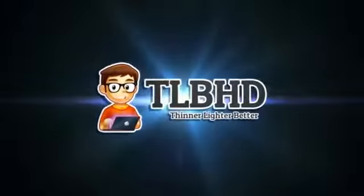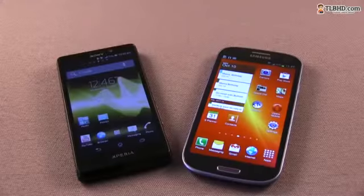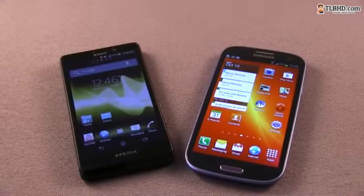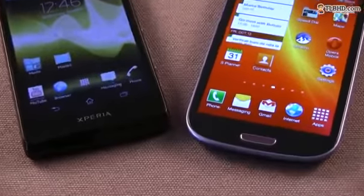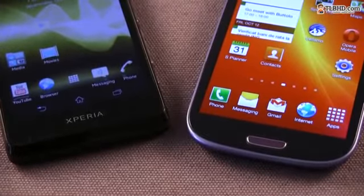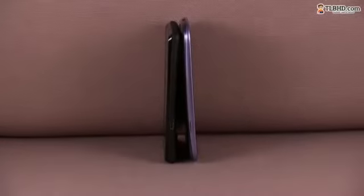Design is probably the most important indicator of a flagship product, and definitely both smartphones we're comparing today are good looking. But once you pick them up, it's obvious that Sony went the extra mile here, getting a slightly curved body on their handset. On the other hand, the Galaxy S3 is just a slab of plastic with a sheet of glass on top and a strap of metal around those slightly rounded edges. The Samsung SGS3 is also a tad taller and wider than the Xperia T, mainly because of its bigger 4.8-inch screen, but not by much.